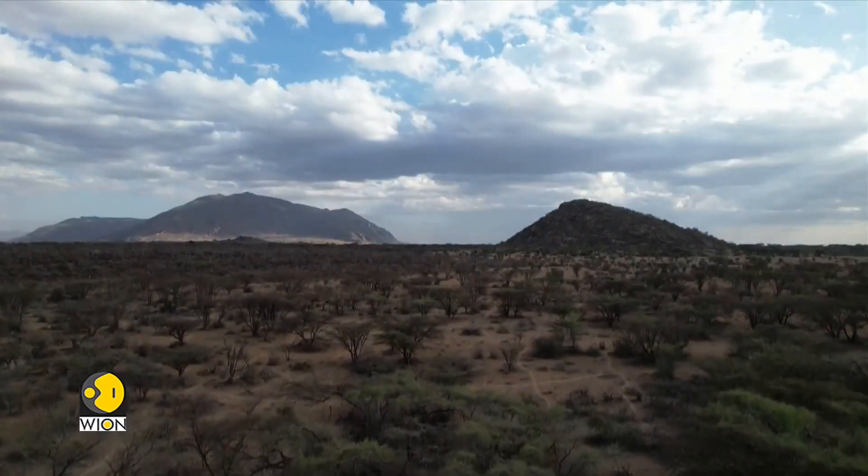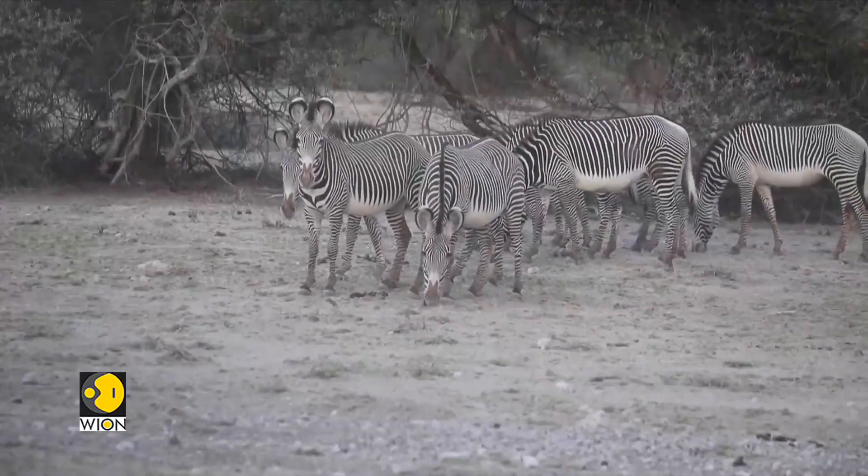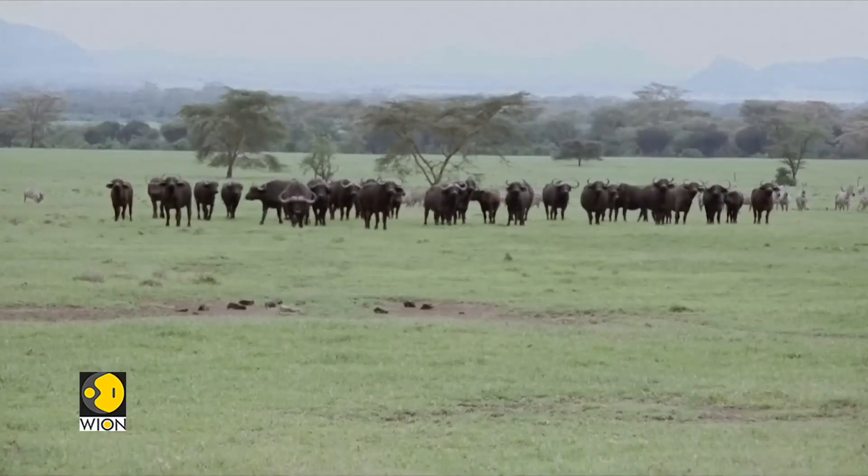Drought across parts of Kenya has seriously threatened species like rhinos, elephants, and lions as it has reduced the amount of food available. Bureau report, World of Africa.